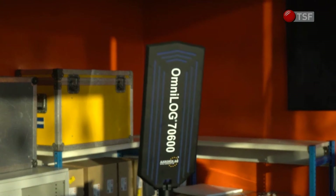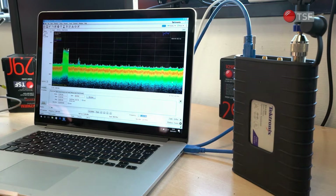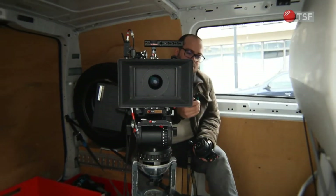We also use our spectrum analyzer in order to obtain objective results on the frequency used by the wireless systems and on their transmission power.